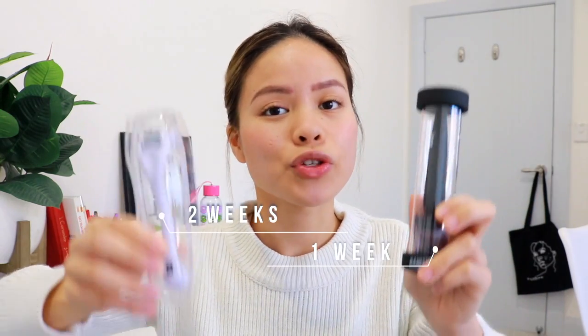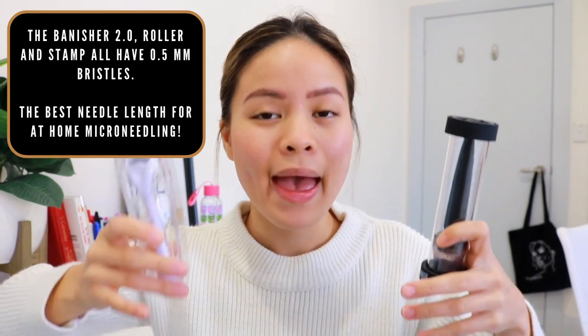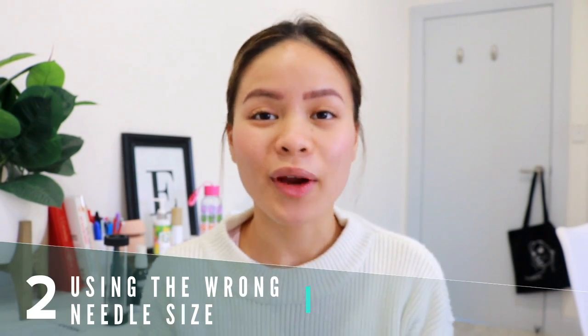If you're using the original Banisher, your skin will need at least two weeks to heal, whereas with the Banisher 2.0 only one week is needed. The Banisher 2.0 requires less downtime because its needles go straight down, while rolling can enter the skin at an angle and isn't as precise. This is in regards to 0.5mm needles — longer needles require longer healing time, and healing speed also varies by individual.